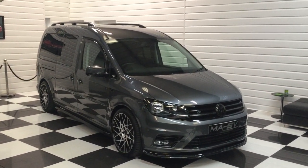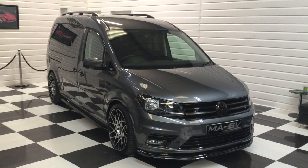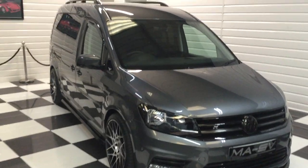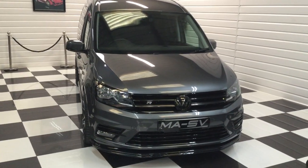I'm just going to show around this Caddy Maxi Life. This is a seven-seater, 150 brake horsepower, DSG automatic, fitted with our R styling pack in one of the nicest colours, indium grey metallic.